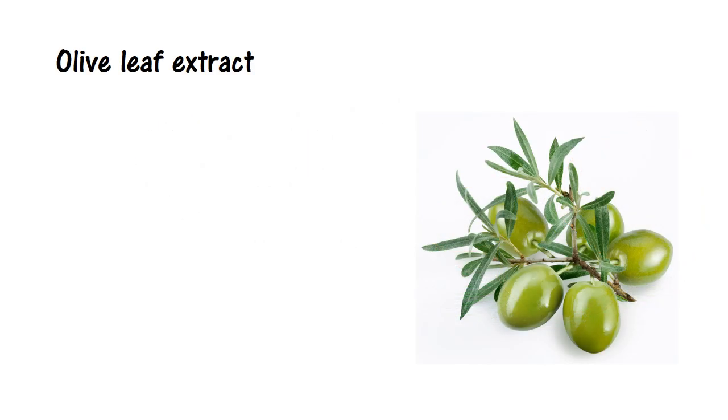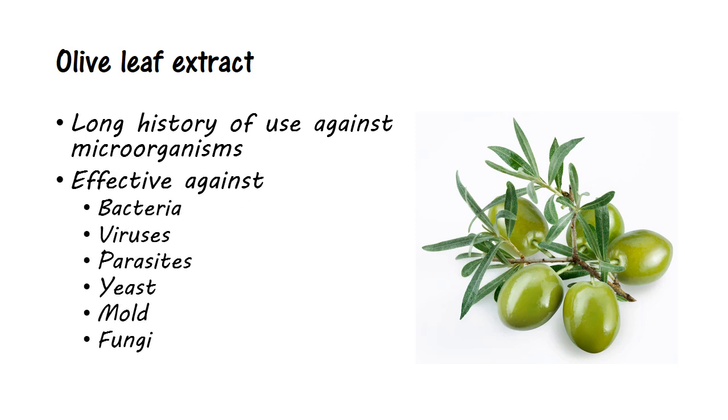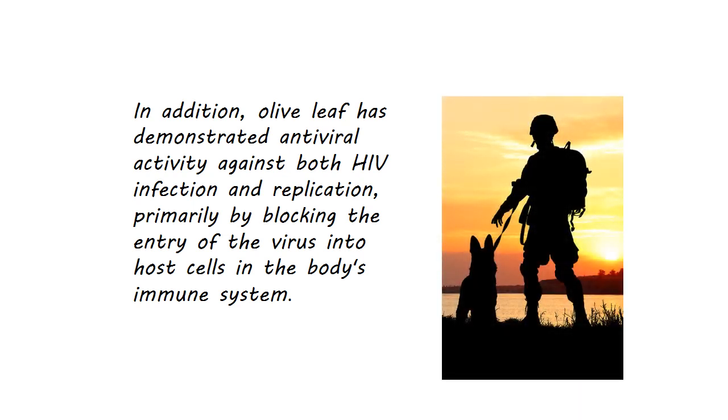Olive trees aren't just good for olive oil. Olive leaf extract has a long history of use against microorganisms. Studies of olive leaf extracts containing oleuropein, calcium allenolate, and hydroxytyrosol found it effective in eliminating a very broad range of organisms, including bacteria, viruses, parasites, yeast, mold, and fungi. In addition, olive leaf has demonstrated antiviral activity against both HIV infection and replication, primarily by blocking the entry of the virus into host cells in the body's immune system.